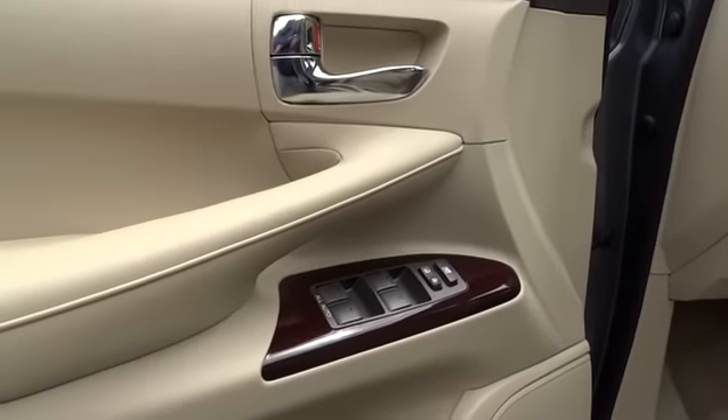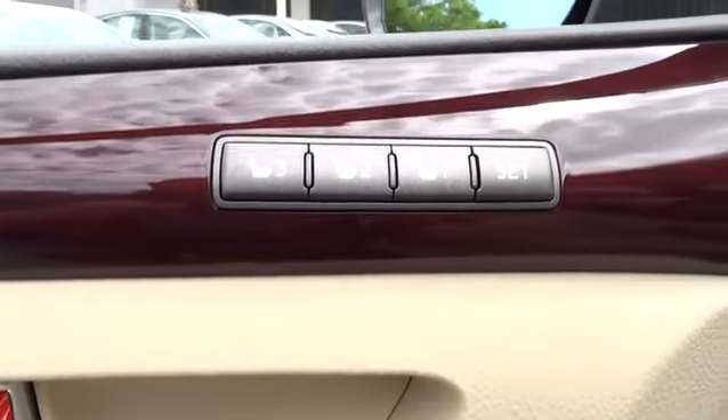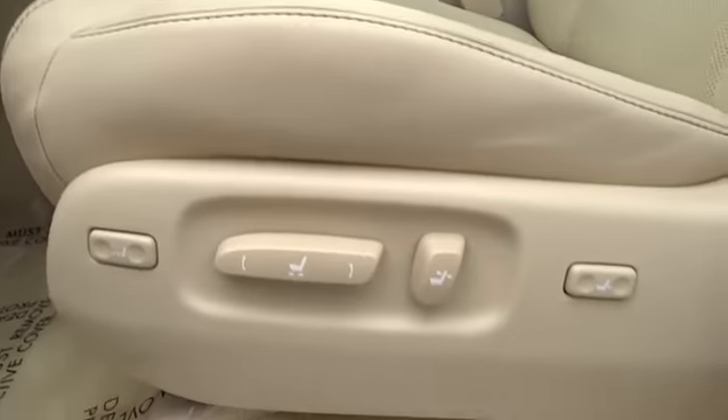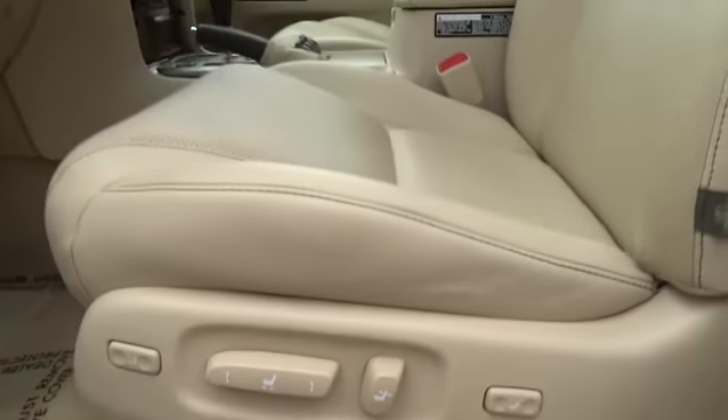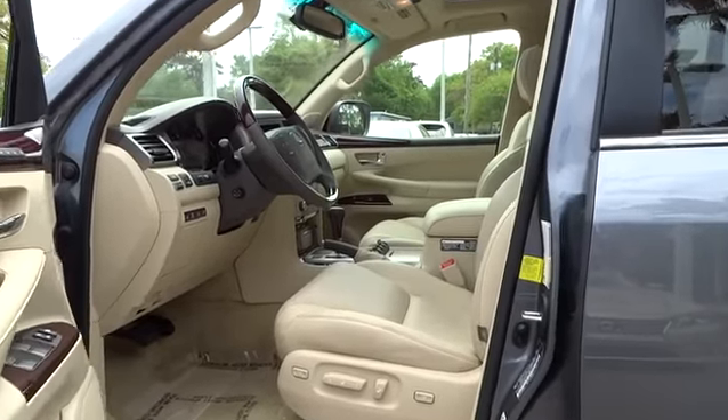Driver airbag, driver lumbar, adjustable steering wheel, keyless entry, four wheel disc brakes, aluminum wheels, cruise control, active suspension system, auto off headlights, universal garage door opener, rear defrost, and premium sound system.